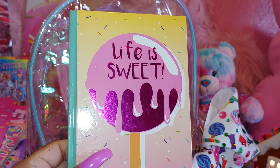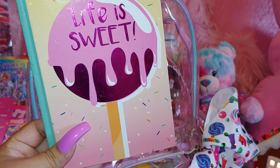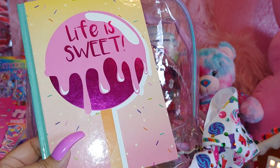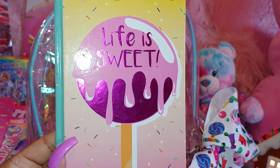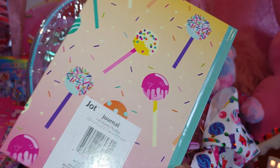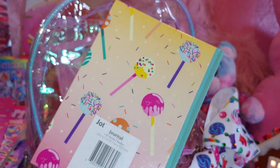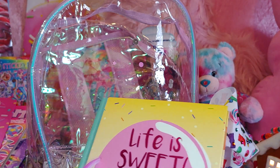Then I have a little notebook from Dollar Tree — it's called 'Life is Sweet' and it has a big cake pop with pink frosting, sprinkles all over the book, a metallic pink bottom, and little cake pops all over the back with sprinkles. Really cute and adorable, and it just has regular paper inside.